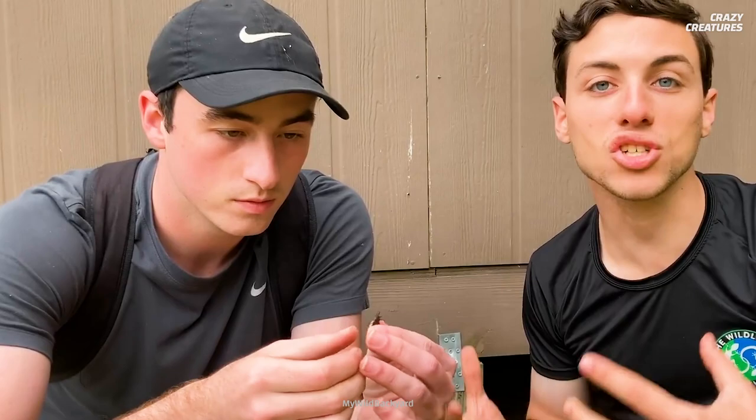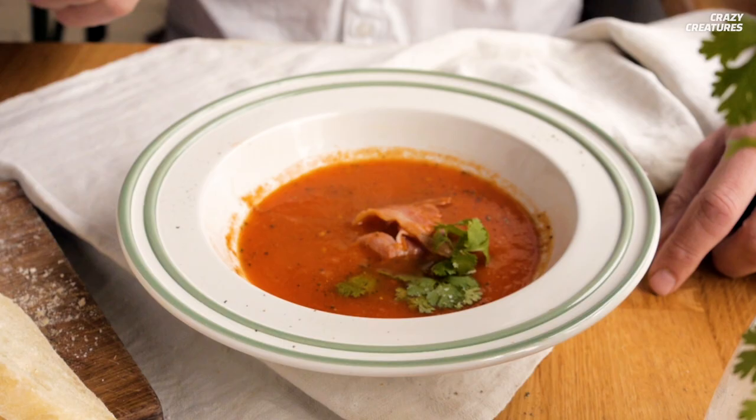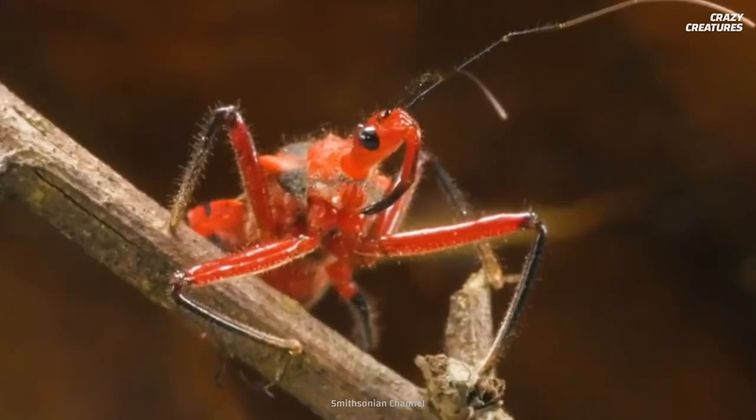Most assassin bugs are completely harmless to humans. And if you do get bitten — or should I say stabbed — chances are you'll experience minimal pain and localized swelling. No sweat. It's not like they could turn your insides into soup. That would be horrific.